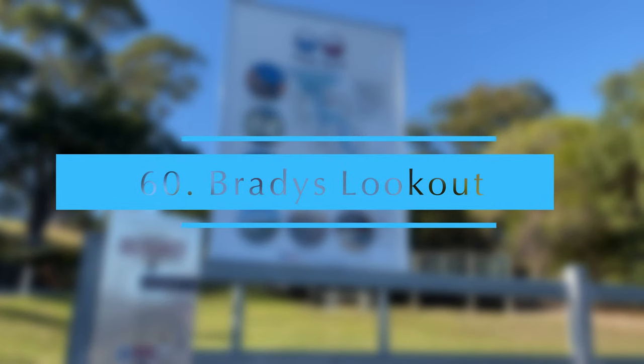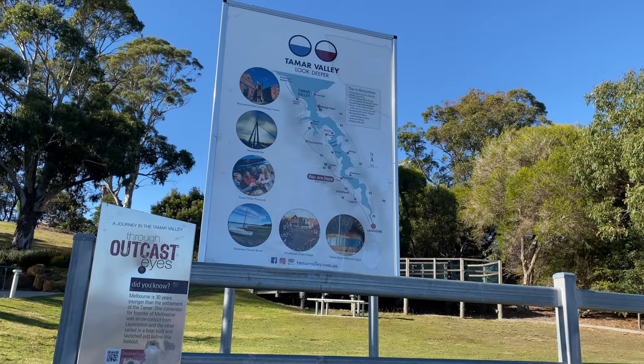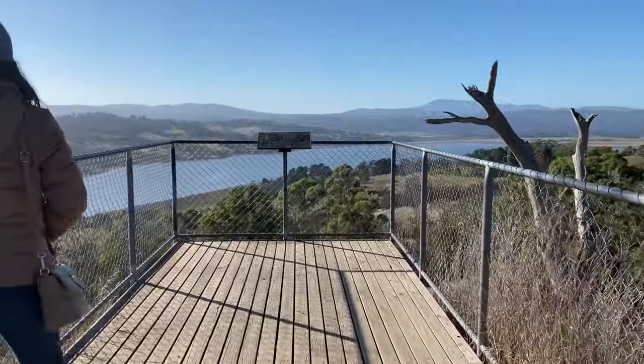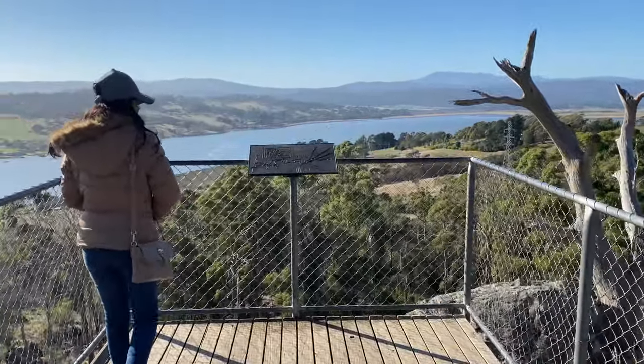Brady's Lookout is a few minutes' drive from Launceston. It has easy parking off the highway and a short walk to the top for a beautiful panoramic view over the Tamar River.